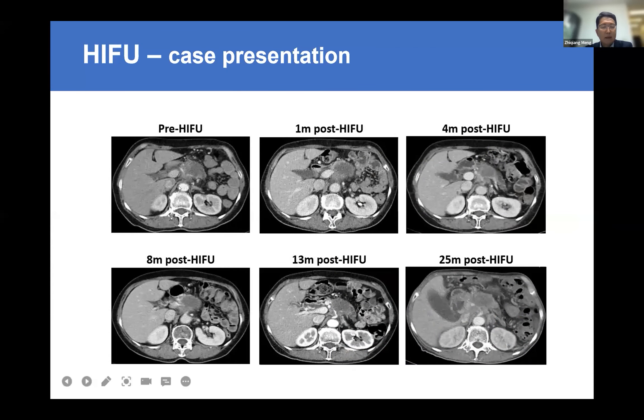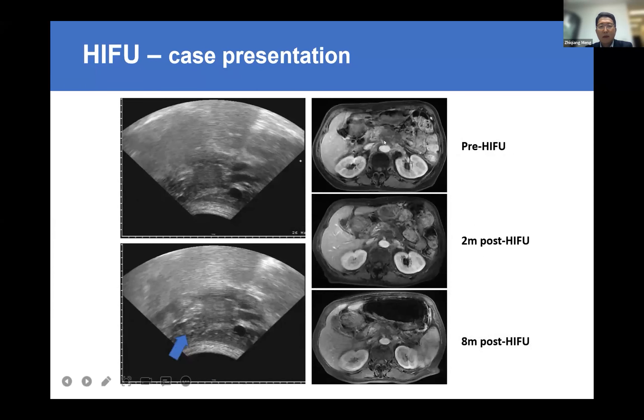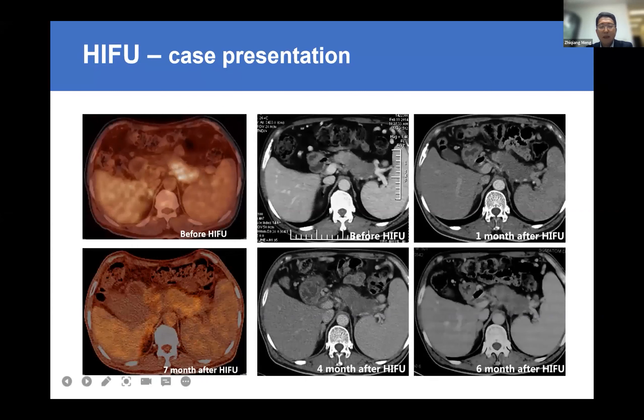One case located in the body of the pancreas was imaged at pre-HIFU, 1 month, 4 months, 8 months, and 50 months. This case had just one HIFU treatment and maintained stable disease for almost two years with no chemo, no radiation — very successful. Another case in the body of the pancreas showed tumor volume shrinkage at 2 and 8 months post-HIFU. A further case with PET-CT scan before and after HIFU showed strong FDG uptake in the tail of the pancreas pre-HIFU, which almost disappeared after HIFU.